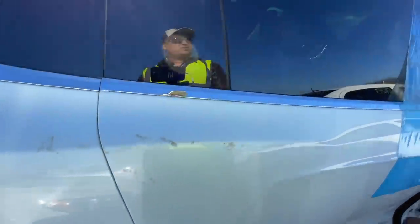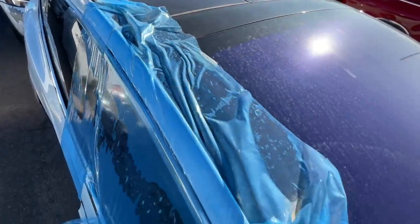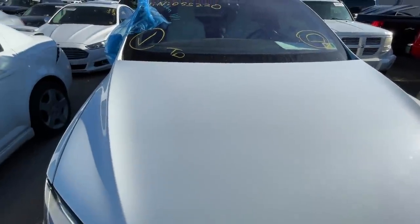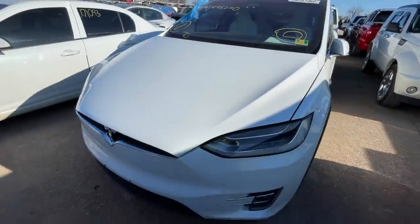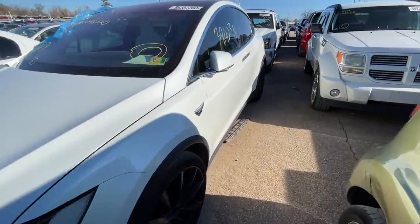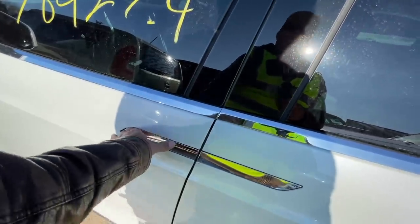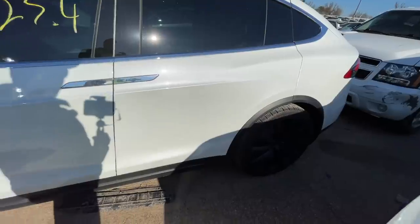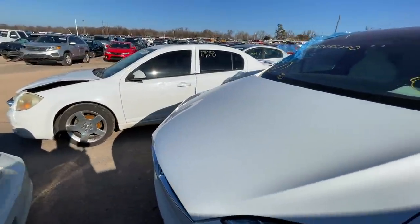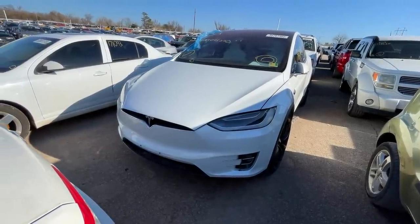The windshields on these things are ridiculous — they go from the very top all the way down. I remember now — last time it kept going off because the hood was open, and as soon as I closed the hood it shut up. It looks like it's got 38,000 miles. I just had to try the door one more time — it's not going to let us in. That is super disappointing because this is basically the thumbnail of the video.